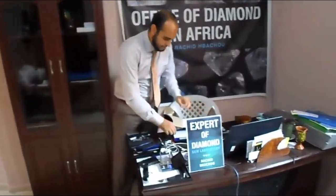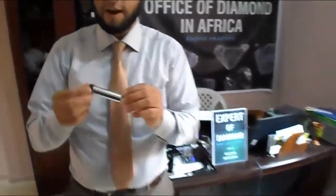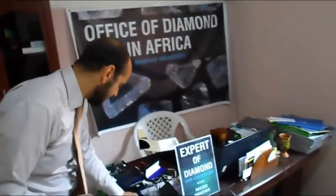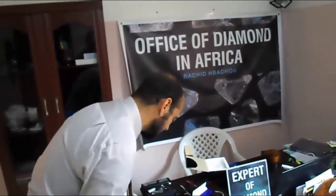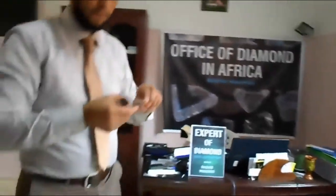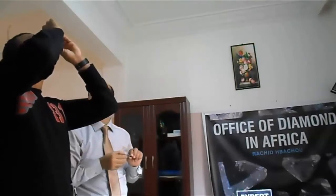This instrument is a spectroscope. We know that every gemstone absorbs a specific spectrum. When I use this on a gemstone, I can see the absorption spectrum and identify colors of ruby, for example — a very good color.